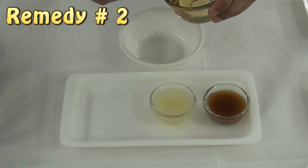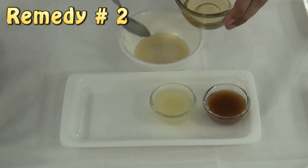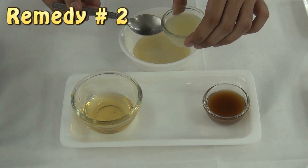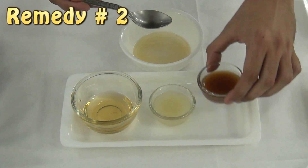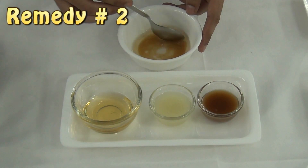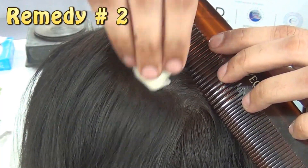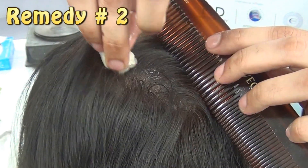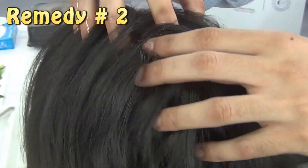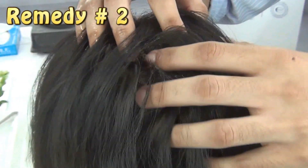Take two tablespoons of almond oil, one tablespoon of lemon juice, and one tablespoon of gooseberry juice. Mix it well and apply this mixture with the help of a cotton swab on the root of your hair gently. Then massage your scalp gently. Leave it for 10 to 15 minutes and then you can go for a hair wash.